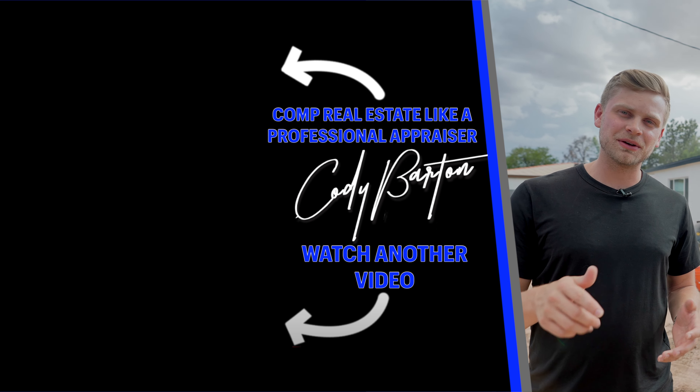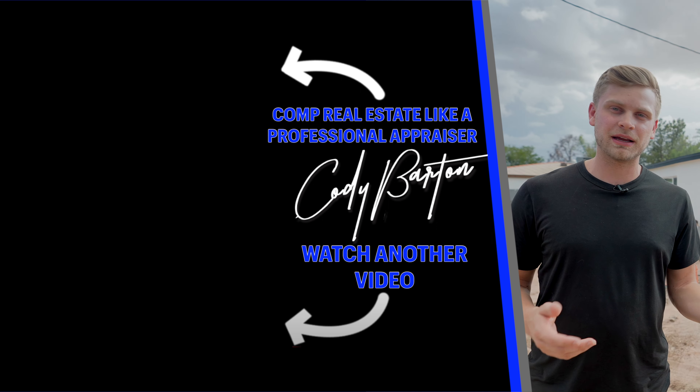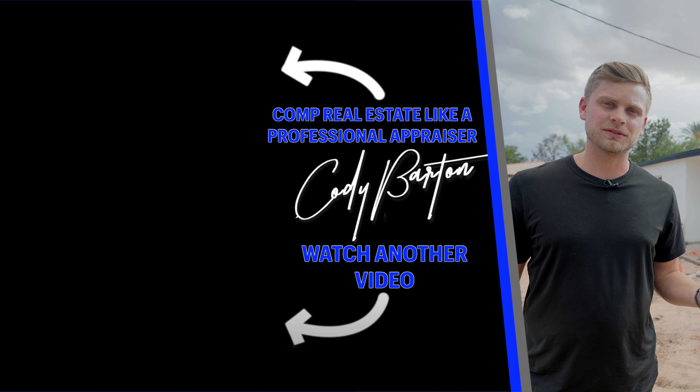Let me know in the comment section below — what would you do if you were me? Would you have kept this as a rental like we're going to do, or would you have flipped it and just taken the loss today?